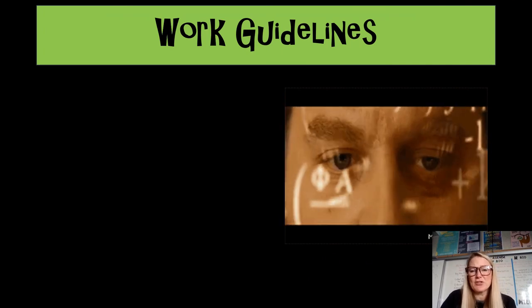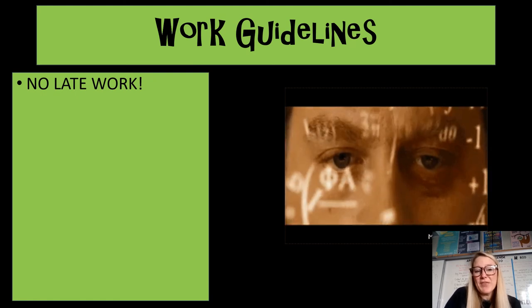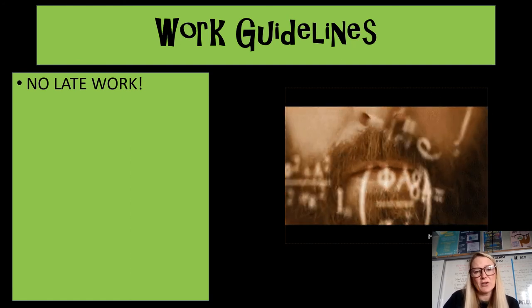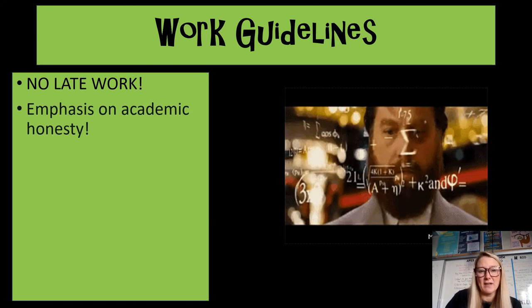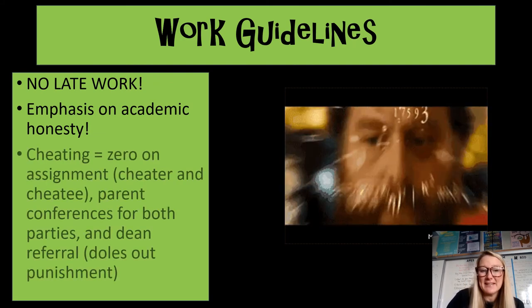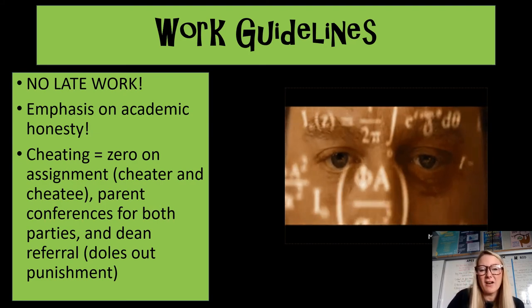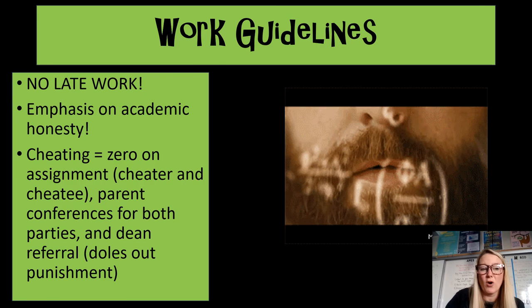I really strive for students to submit work in a timely fashion, so I do have a no late work policy. However, I know issues can arise, so I always encourage students to come talk to me if something happens and they can't turn their work in on time. We also emphasize academic honesty — completing assignments to the best of their own ability, not someone else's. Consequences for getting caught include zeros on the assignments for both parties involved.